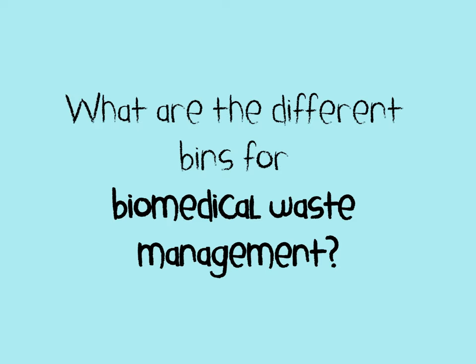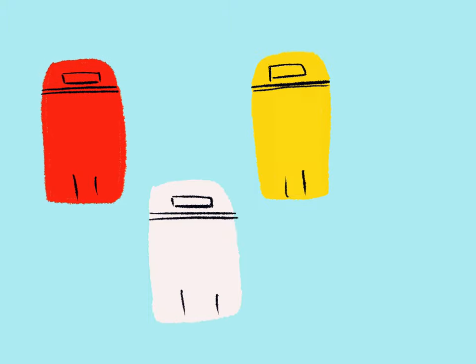What are the different bins for biomedical waste management? Red, white, yellow, and blue.